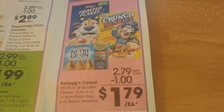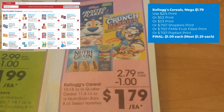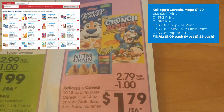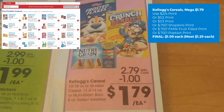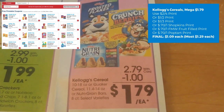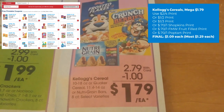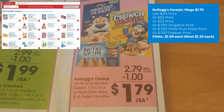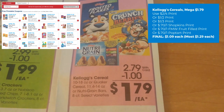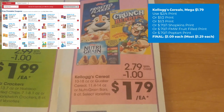Kellogg's cereals this week are on sale for $2.79, but for mega sale $1.79. We have lots of printable coupons available: a $2 off four, a $1 off two, and a $1 off three printable coupon from the Kellogg's website. There's also a 70-cent off one for Shopkins cereal, Frosted Mini Wheats, the Fruit Filled cereal, and the Pop-Tart cereal if those are included. Your final cost could be as low as $1.09, but most cereals will be $1.29 after coupons.